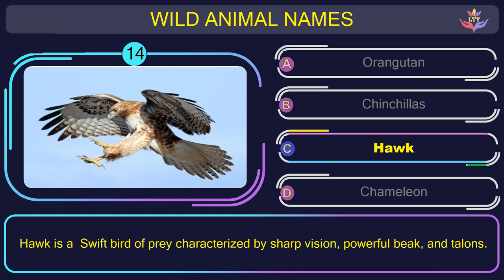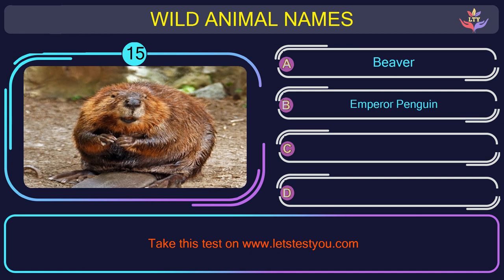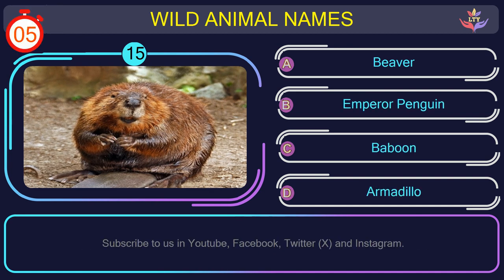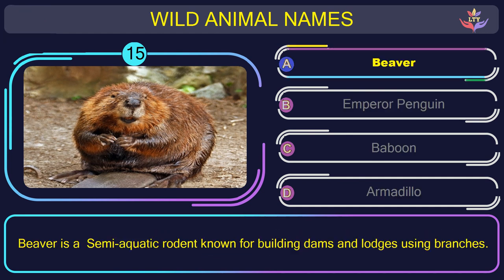Question number 15: what is the name of the animal in this picture? The correct answer is option A. Beaver — a semi-aquatic rodent known for building dams and lodges using branches.